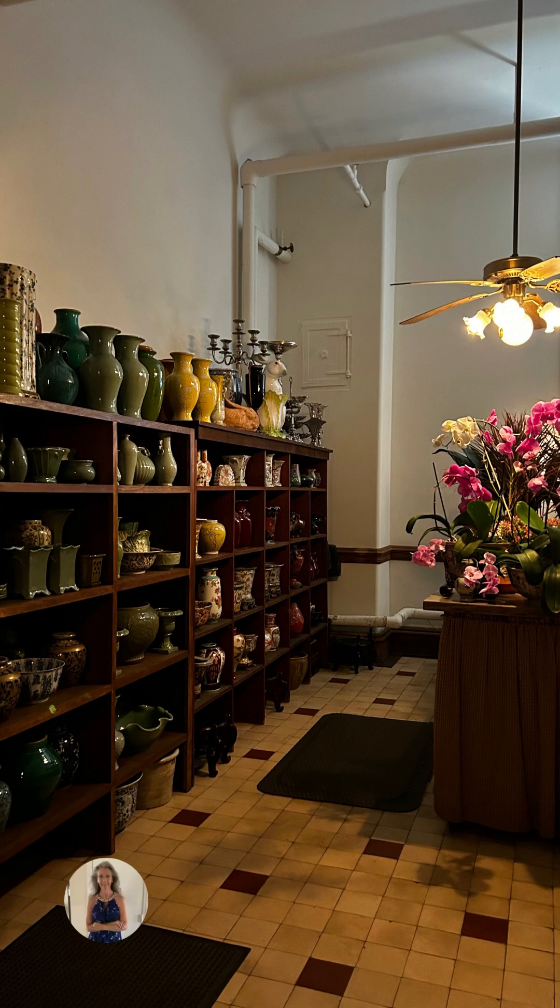This is the florist room. They did all of their floral designs for the entire mansion from their own flowers grown on their grounds — vases on one side, all the flowers on the other. This room was about the size of a large bedroom, and it's just so neat that they were able to get all the flowers from their own gardens.